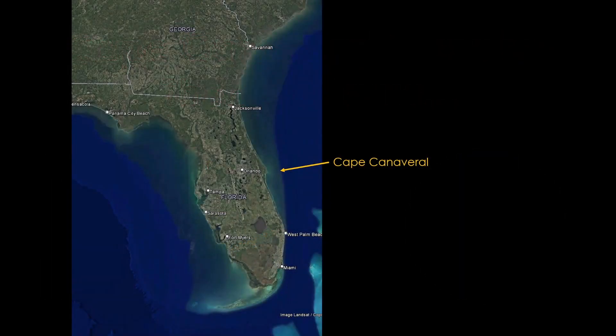Let's start by clarifying where the Cape is. It's on the east coast of Florida, pretty much due east from Orlando, best known for Disney World.